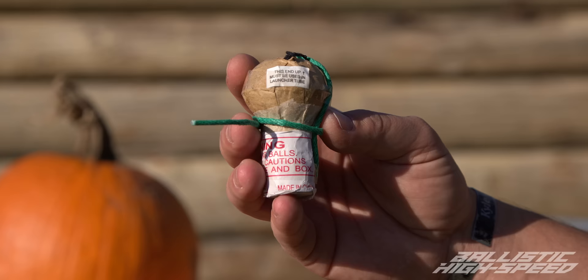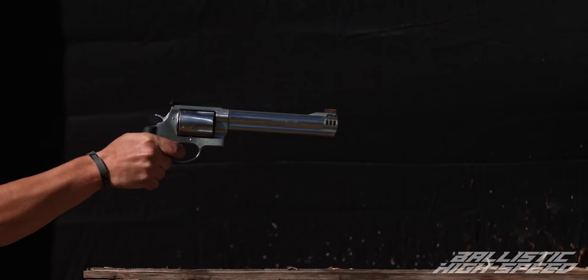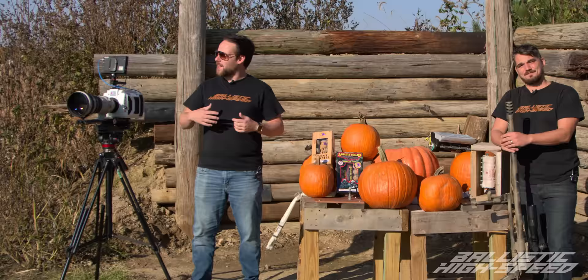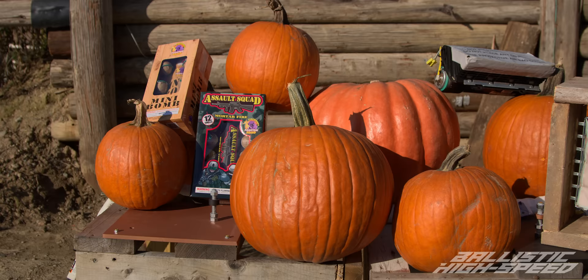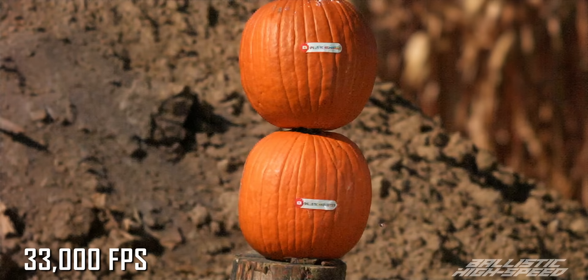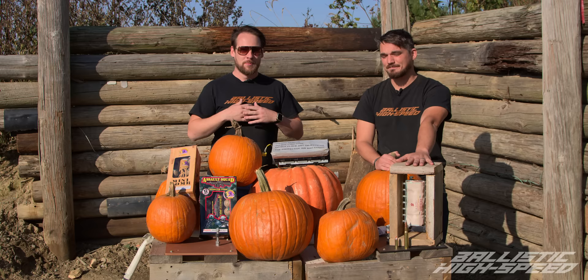What happens when you combine pumpkins with fireworks, binary compounds like Ironclad, overpowered firearms, spicy ammunition, or even some airbags and film it all with high-speed cameras? To celebrate Halloween and other spooky holidays coming up, we're just going to have a destructive fun episode with pumpkins — little to no talking, just get right to the action. If you remember our first attempt at astronaut pumpkin, that's going to happen today. Please subscribe and enjoy the show.